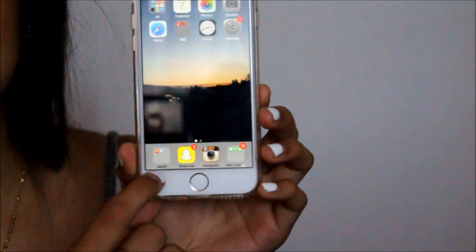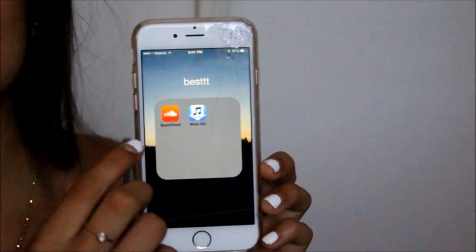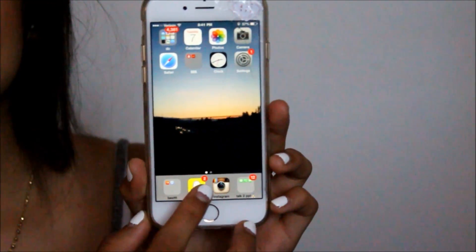At the bottom I have the apps that I use every single day. My best apps are just SoundCloud and this one app, but I don't really use that one. I use SoundCloud — I don't know why I have the other one, but whatever.